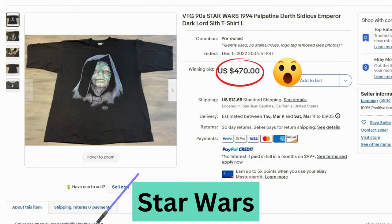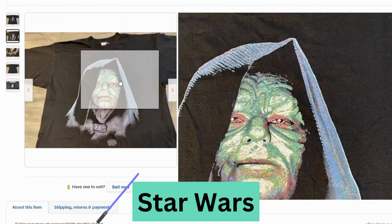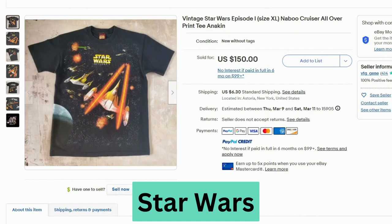This is a vintage Star Wars t-shirt — not from the 70s, it's from 1994. But it still sold for a winning bid of $470, with $12.55 shipping. This is Darth Sidious. This one doesn't look too bad — I think the art style is just a little different. The tag has been partially damaged, so it just says Made in USA, but I don't know what company this is from.